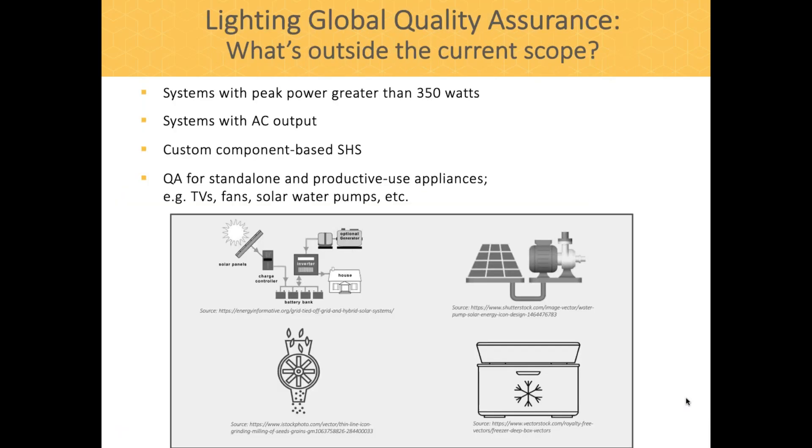It's also important to understand what's outside the current scope of our quality assurance program. It's limited to products under 350 watts peak, and systems currently only have DC direct current output — so AC systems or AC appliances are not included. Custom designed component-based solar home systems are also currently outside of scope, as are standalone and productive use appliances such as TVs, fans, and solar water pumps. We are working to develop a quality assurance framework for component-based solar home systems.